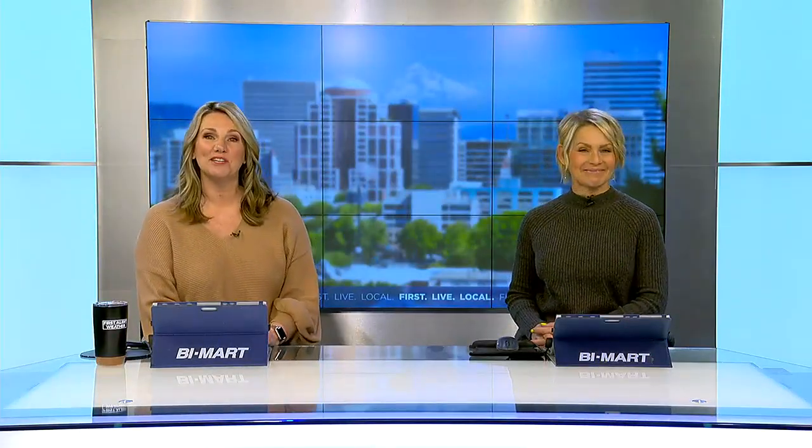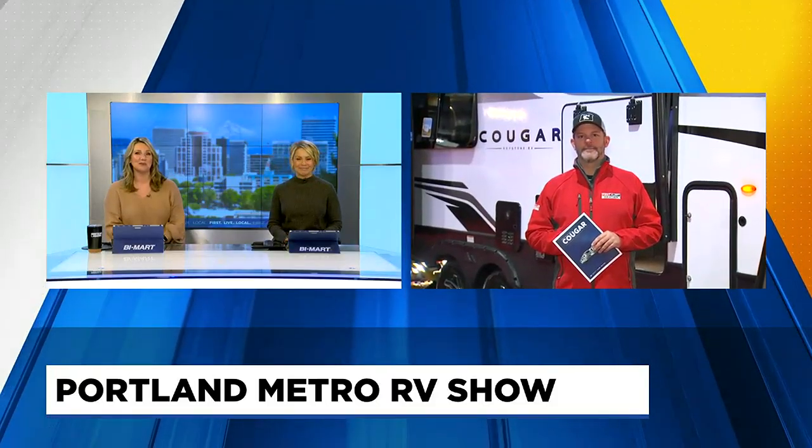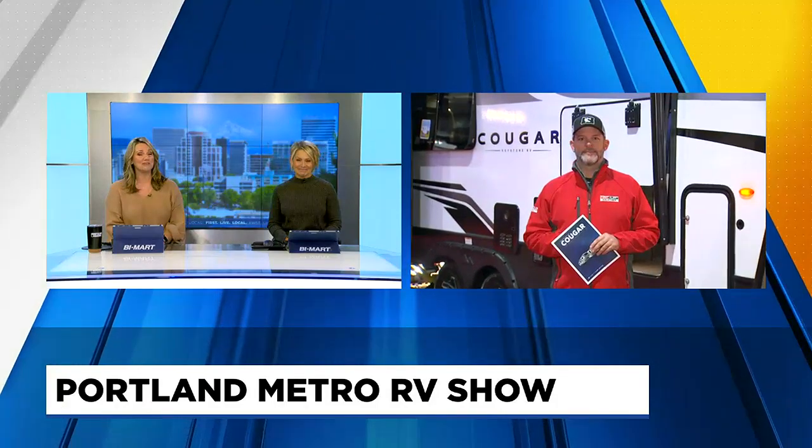It's time to start thinking about spring and summer road trips. The Portland Metro RV show that kicks off today may serve as some inspiration for you. Fox 12's Owen Hayes joins us now live from the Portland Expo Center — some really cool stuff to see out there, Owen.